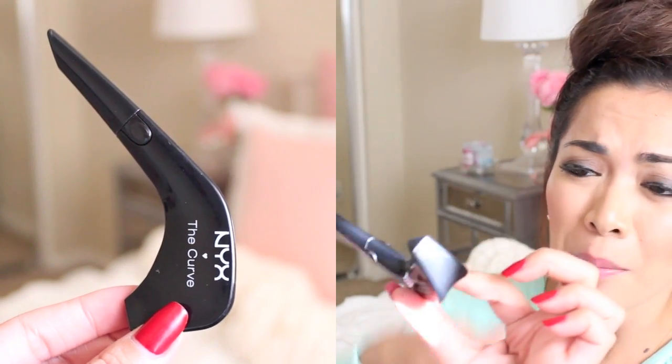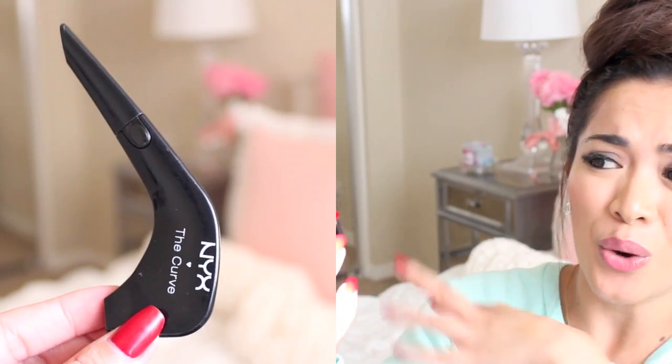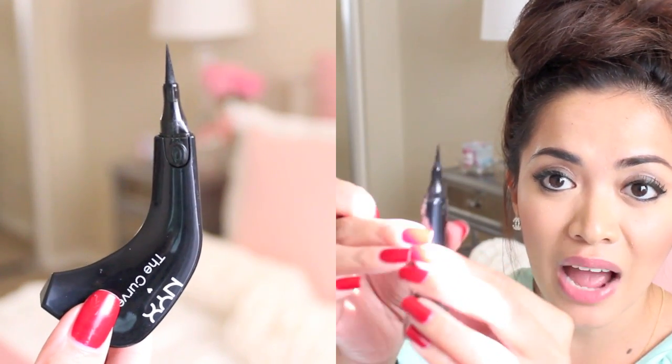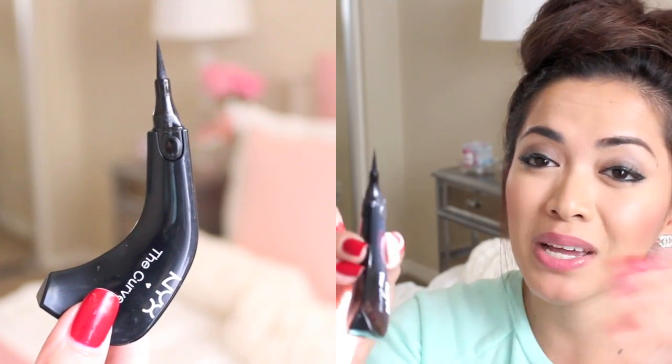It's called The Curve, and my first initial reaction when I saw this was: what the heck is going on with the packaging? Why does it look like this? How do you even use it? It kind of looks like those golf putters — I'm not good with golf. It just has a weird shape to it, and I was really confused. But once I started using it and got used to it, I was really impressed. I love how it has a felt-tip applicator, and I love how the applicator is really pointy, which makes a really precise cat eye look.